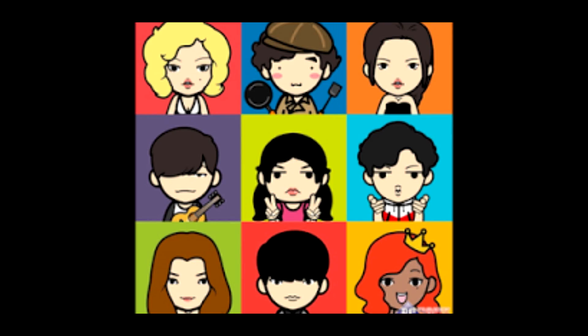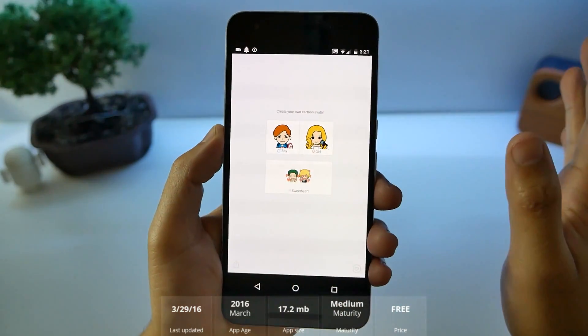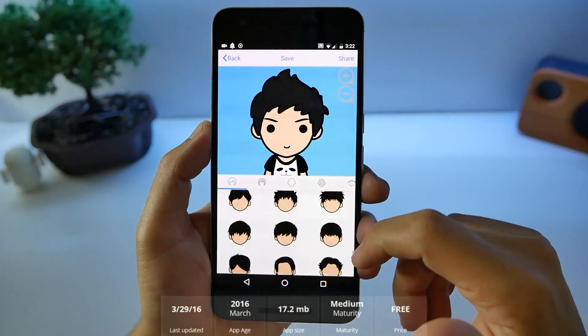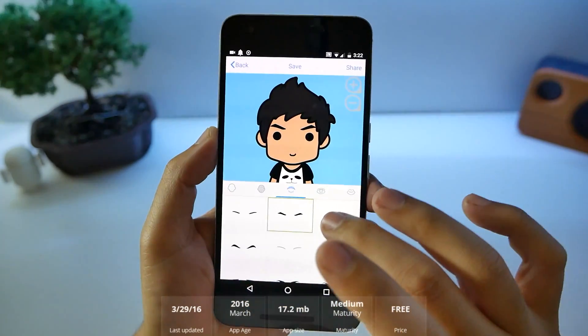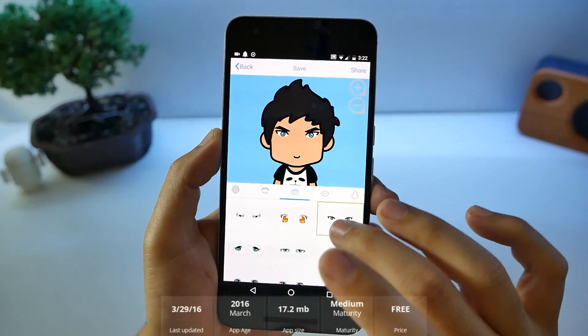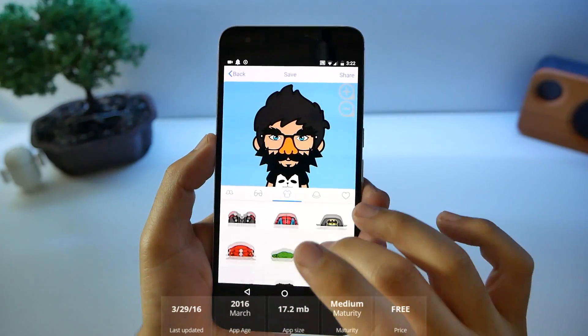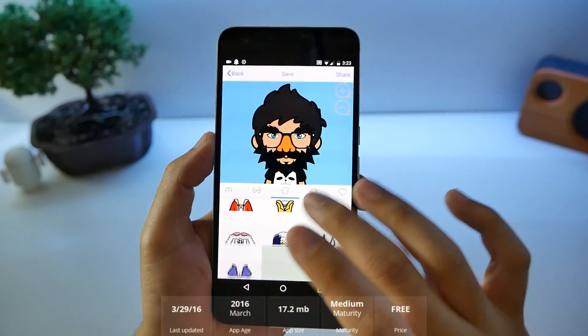Number nine, Emoji Maker. There are a lot of emoji makers out there, but this one wasn't too bad. There are a lot of different hairstyles you can choose from, skin tones, eyebrows, eyeballs, nose, and face accessories. If you scroll down toward the bottom, you've got some superheroes and costumes that you can put on yourself.